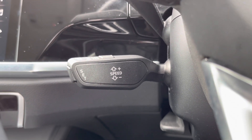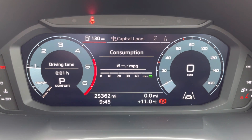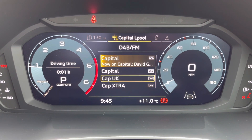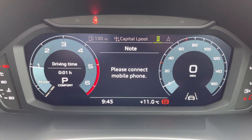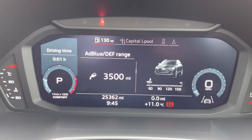Here is the cruise control, which helps make those longer motorway journeys that bit easier. And this is the Audi virtual cockpit display where you can choose the display of your preference using the button shown — perfect for finding journey information whilst you're on the go.